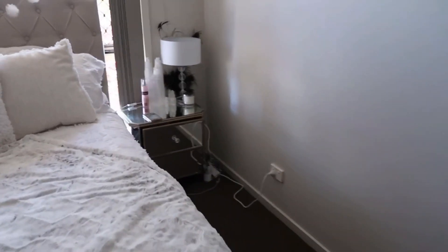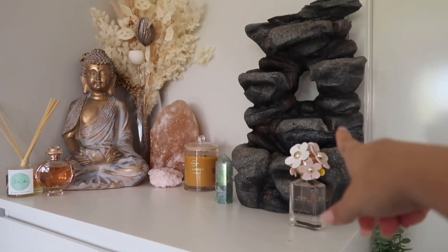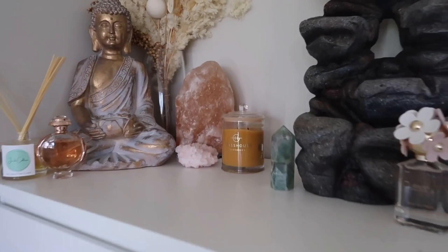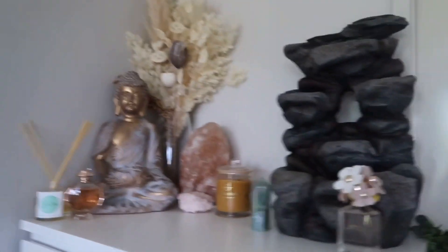These are my mirror bedside tables. I love this setup. The guy I'm seeing got me that for Christmas — it's like a little waterfall. These are all my little things that I like. I really like dried flowers, I just find them so pretty. This is my walk-in wardrobe. I've got my fan in there and my lights.